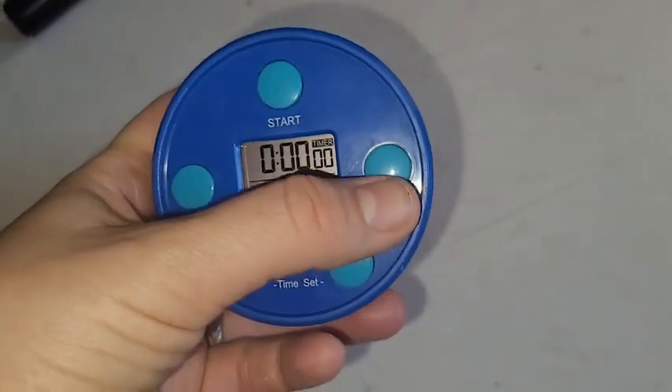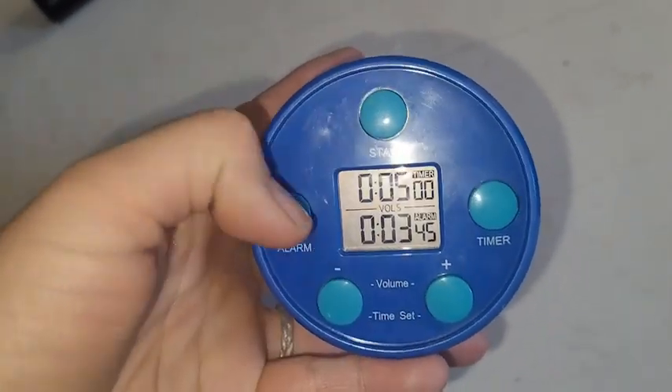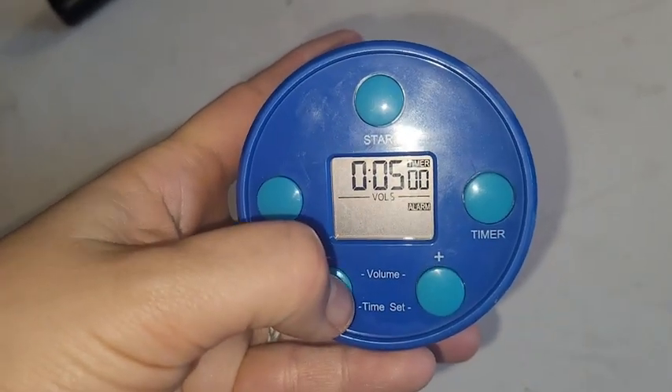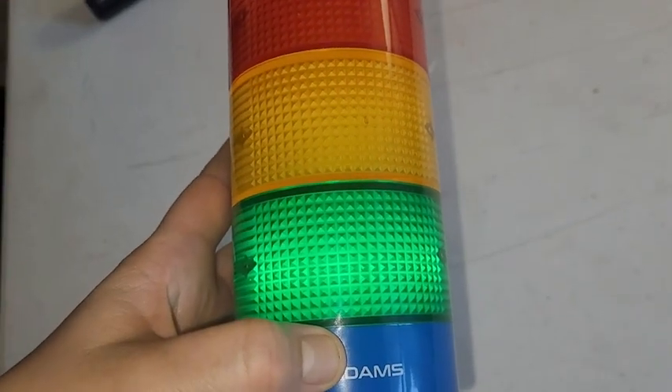This helps my niece to stay on task but not feel like she's being micromanaged or hovered over constantly. What's nice about this is that you can set not only how much time they have, but also an alarm that reminds them how much time they have left. That's what the green, yellow, and red is for — really nice, it keeps her on task.